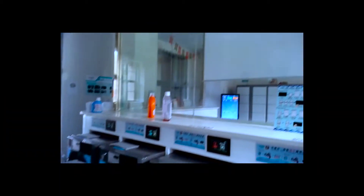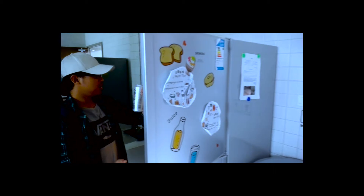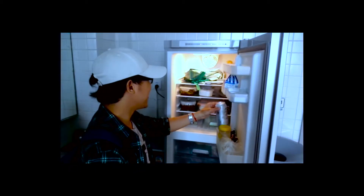The laundry system is like in the US. This is the kitchen in Haining Campus. This is a room in Haining Campus, Zhejiang University.